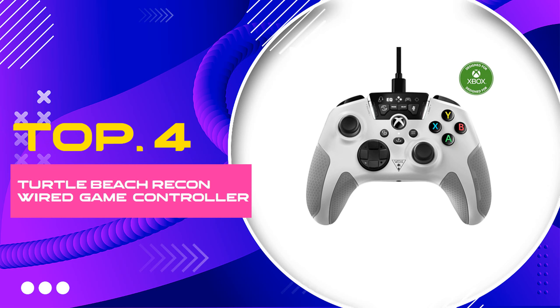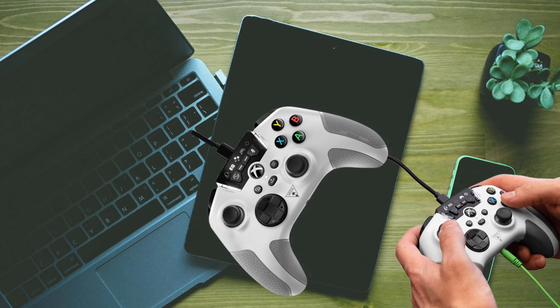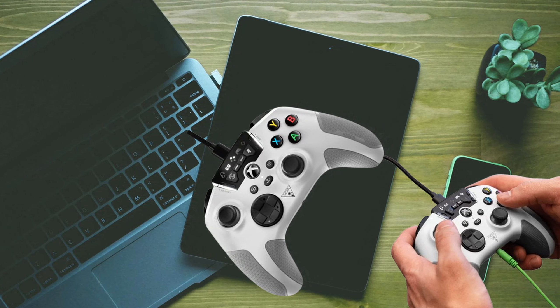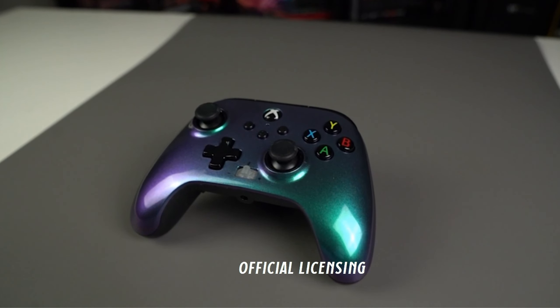Number 4: Turtle Beach Recon Wired Game Controller. Step up your game with the Turtle Beach Recon Controller, officially licensed for Xbox Series X/S, Xbox One, and Windows. This wired game controller combines Turtle Beach's renowned audio enhancements with game-changing controls to elevate your play. Featuring remappable buttons, superhuman hearing capabilities, and a sleek, comfortable design, it's engineered for both competitive and casual gamers.